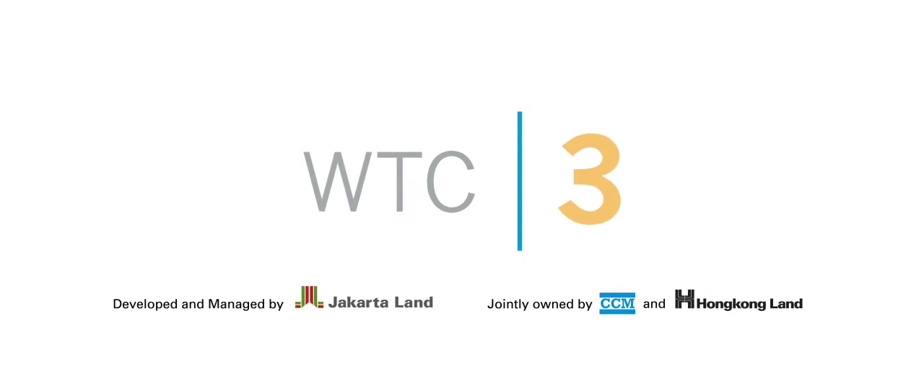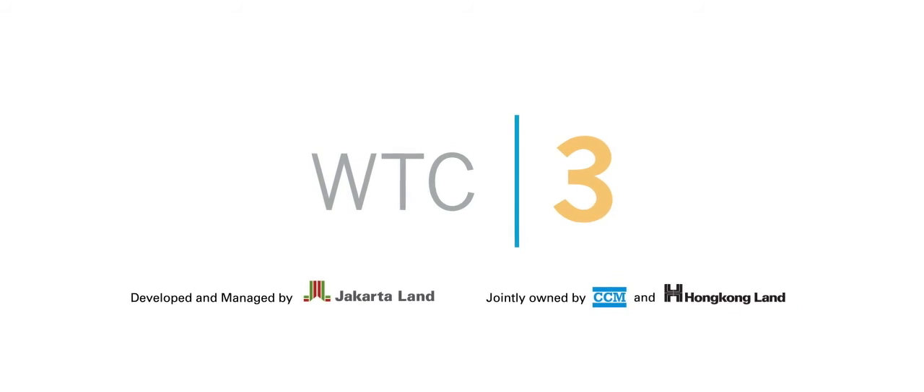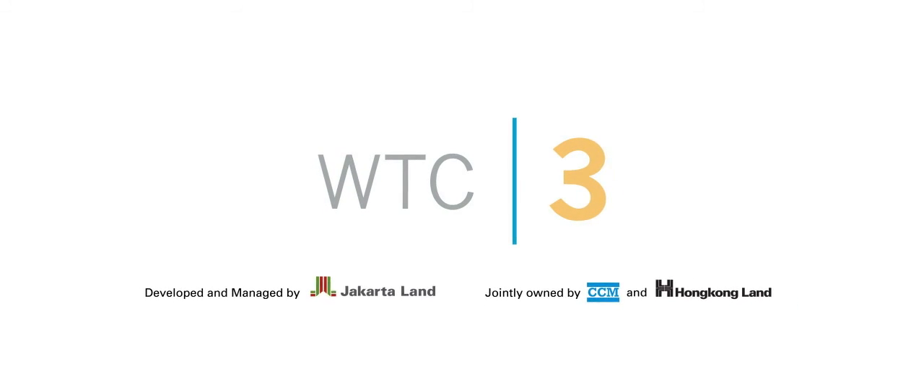WTC 3 — the next level in the WTC complex at Jakarta's premier business location.